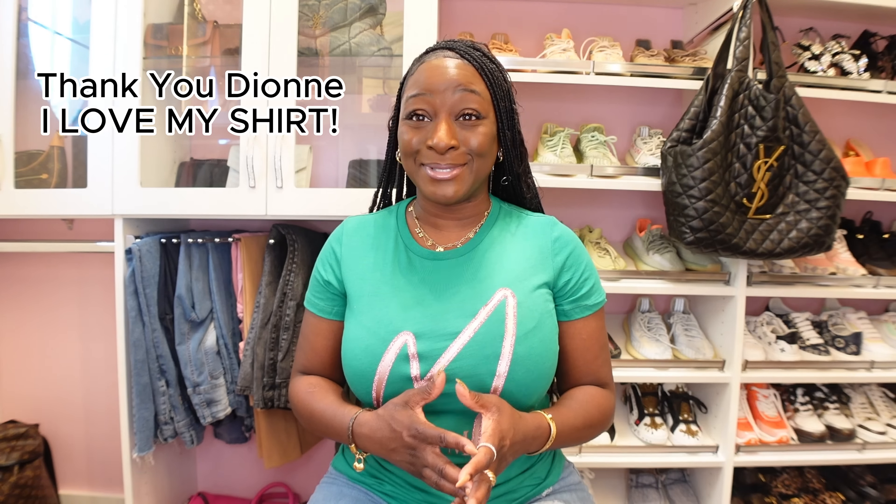I want to give a huge shout out to Dion — she was one of my mindset students in my class in September and she made me this beautiful shirt. Today is Monday Mindset and I think it was the perfect time to wear it. Dion, if you are watching, thank you so much, it's absolutely beautiful. Leave your information below so the besties can order. Once we have that growth mindset, we can do anything we set our minds to.